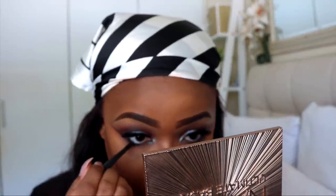I'm going in with MAC Graph Black Technicol Liner. For the inner corners, we're going in with the glitter we used earlier. For the bottom lashes, I'm using the Dolce & Gabbana Mascara.